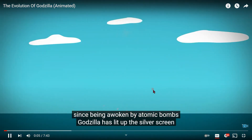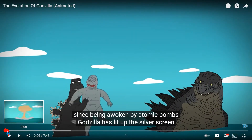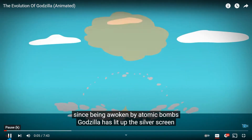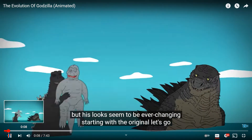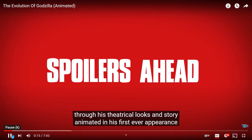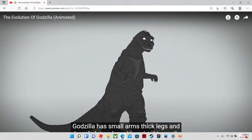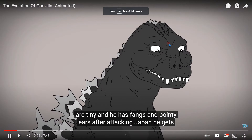Since being awoken by atomic bombs, Godzilla has lit up the silver screen. But his looks seem to be ever-changing. With the original, let's go through his theatrical looks and story, animated. In his first-ever appearance, Godzilla has small arms, thick legs, and dorsal plates down his spine. His pupils are tiny and he has fangs and pointy ears.